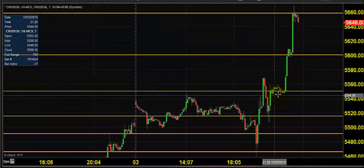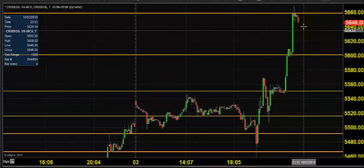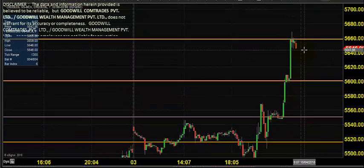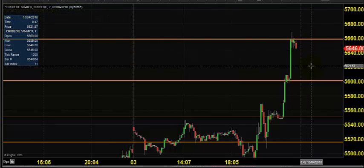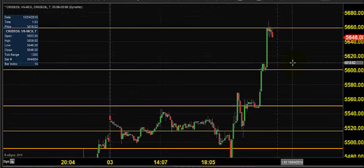At 5460 it picked momentum, and you can see it was a very big gain again for crude oil — the market went up almost 200 points and closed near 5646. So today it is expected to open somewhere between 5620 and 5600, and there is no change in our strategies.